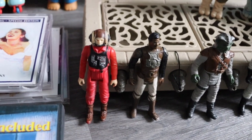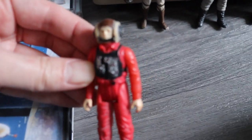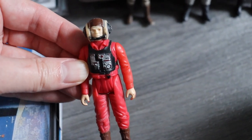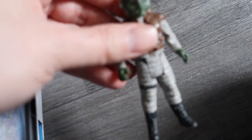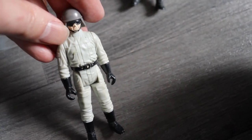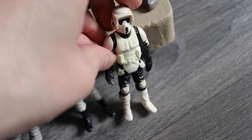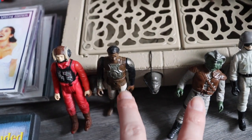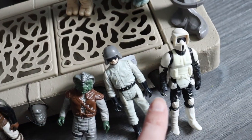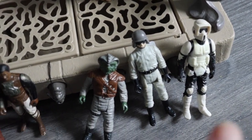He had other figures too: a B-wing pilot — very played with, you can see the wear on him. An Amanaman — he's very common so I won't get much for him. A Klaatu — again very common. These two are a bit better, around the £10 mark each. £2 each for them was brilliant.